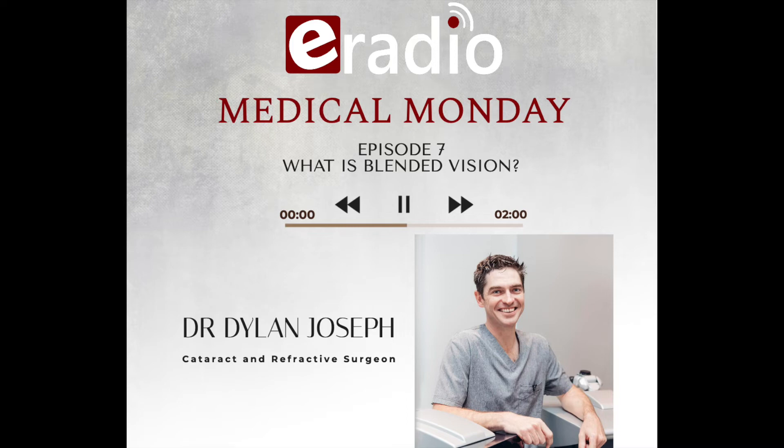This podcast is brought to you by eRadio. For more podcasts, check out our website on eradioessay.com or download the eRadio Essay app from the Google Play Store. Enjoy!